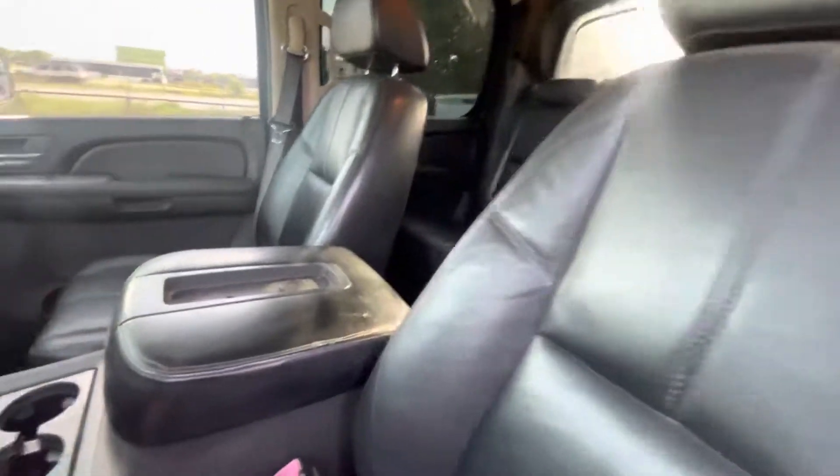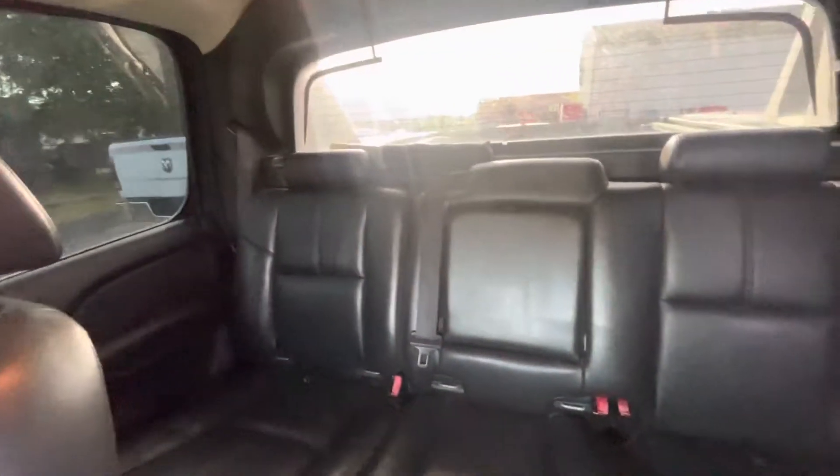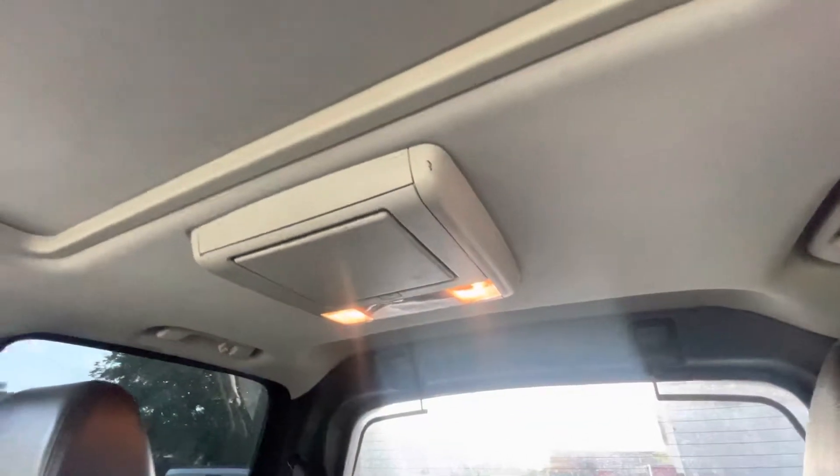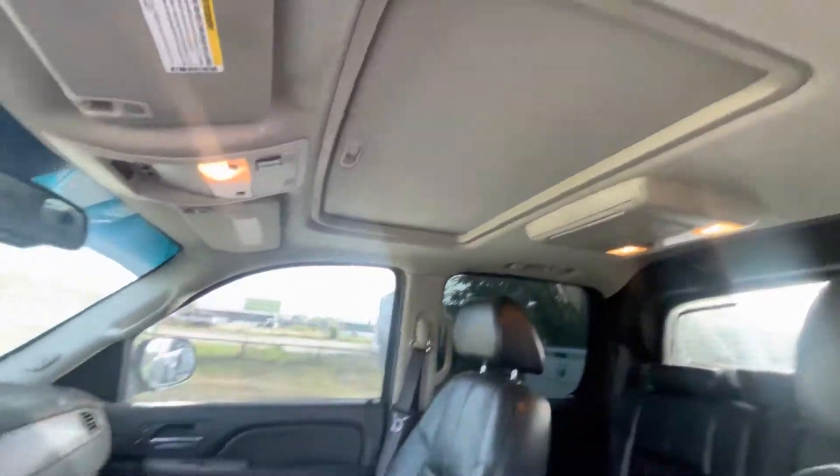On the interior, it has black leather and a sunroof.